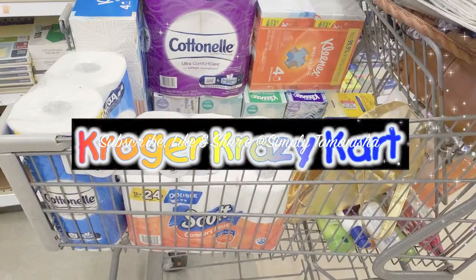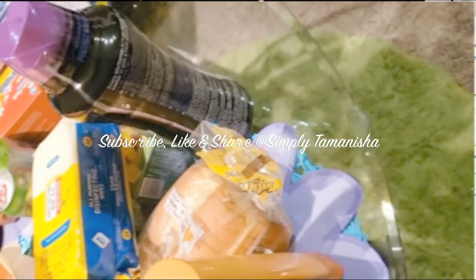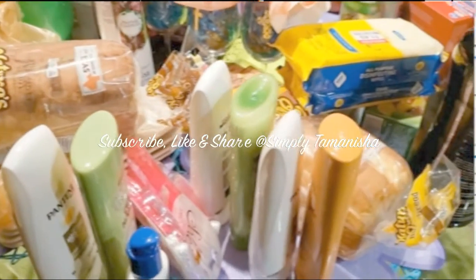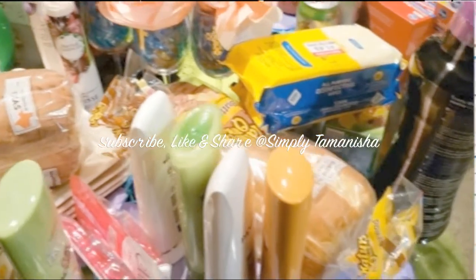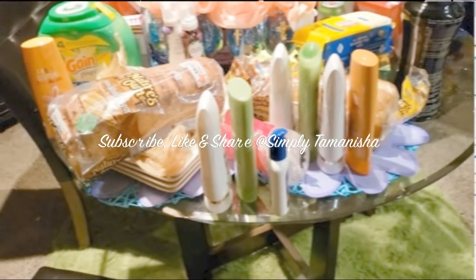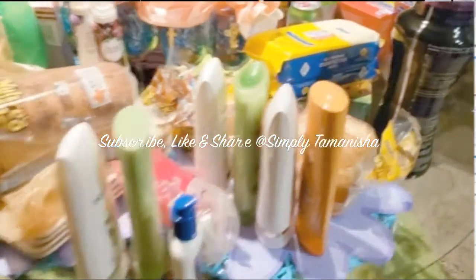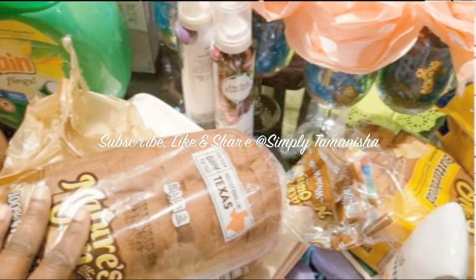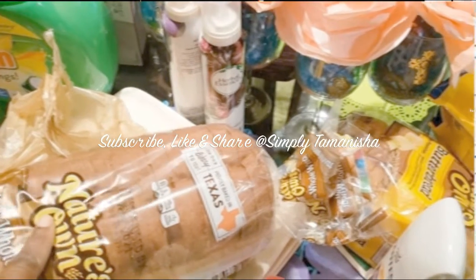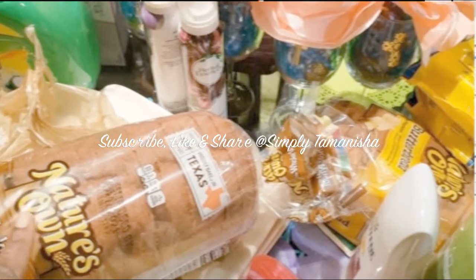Hi friends, I'm Tamanisha and this is a quick video on my Kroger shopping haul that ended on April 13th, 2021. Some of the stuff is downstairs waiting to go to the garage and I'll go over that a little bit later. I did grab some Nature's Own bread — they were $1.99 in the buy five or more sale — and I coupled that with some Sabra's hummus which are in the refrigerator.